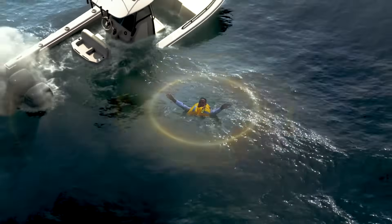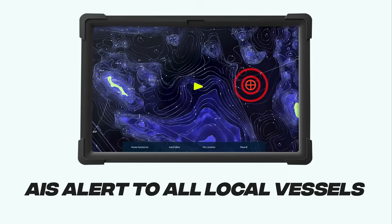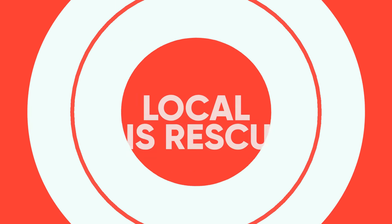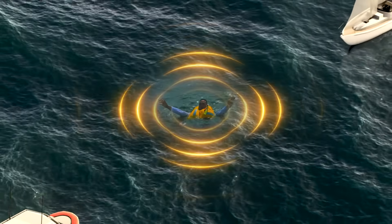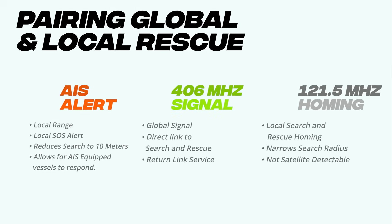For beacons featuring AIS alert, an additional local AIS signal is transmitted to nearby vessels. Any vessel equipped with an AIS transceiver will receive the alert clearly indicated on their navigation systems, marking the beacon's location. Upon receiving this alert, nearby vessels may choose to move quickly to your location and provide aid, enabling a potentially faster response and rescue until authorities arrive.